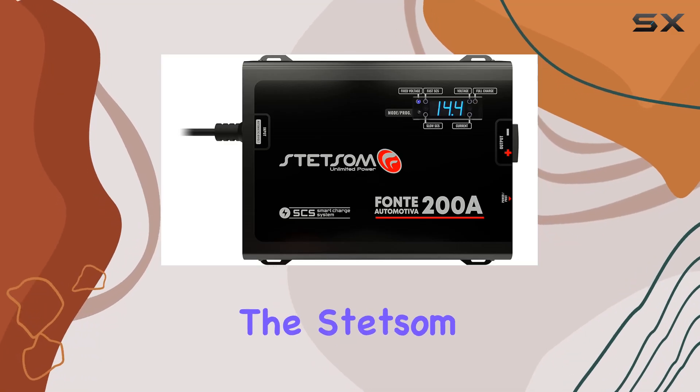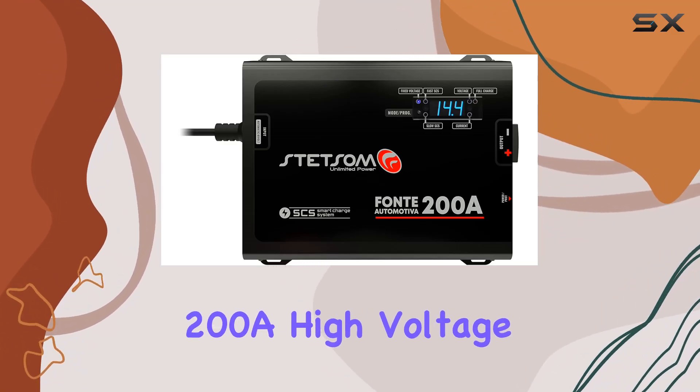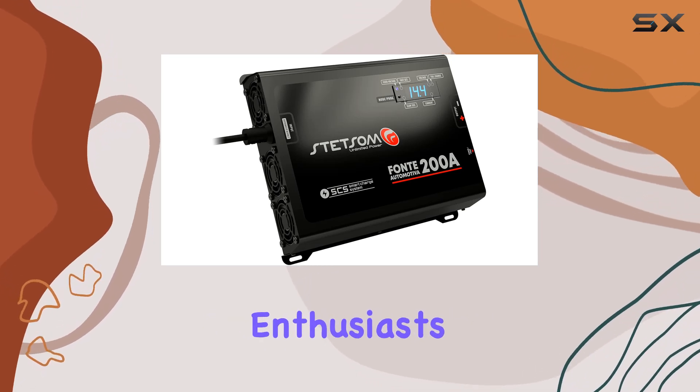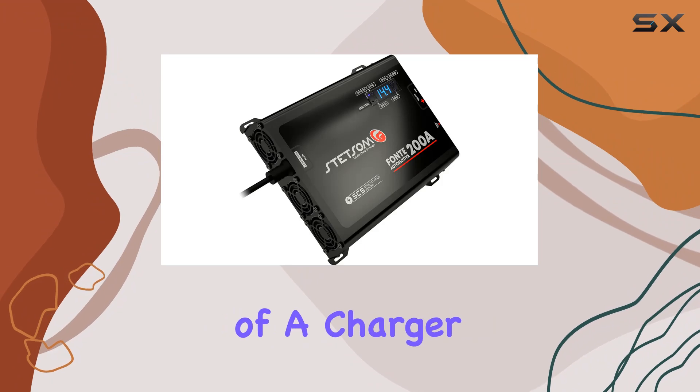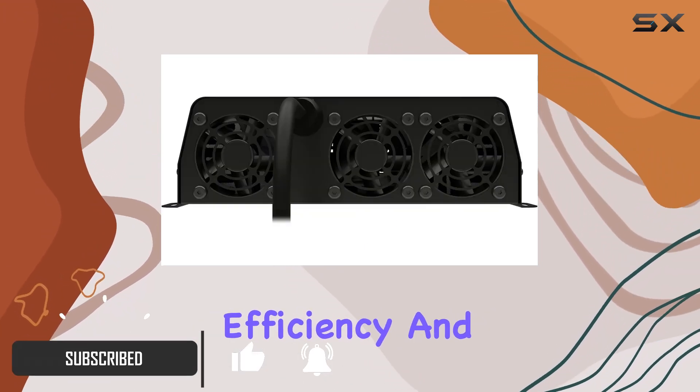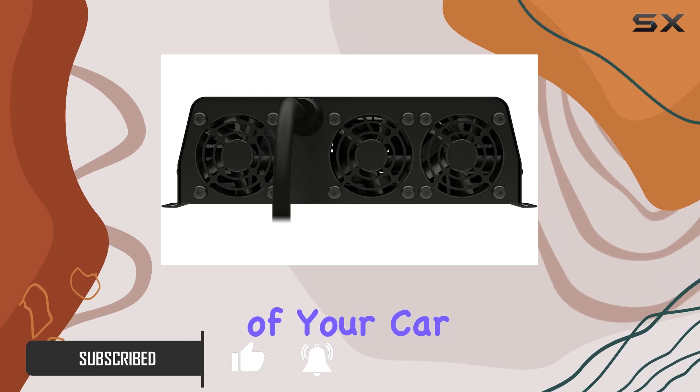Today, we're diving into the Stetsom Infinite Black 200A High-Voltage Power Battery Supply Charger, a game-changer for car audio enthusiasts. This powerhouse of a charger boasts an impressive array of features designed to optimize energy efficiency and enhance the performance of your car audio setup.